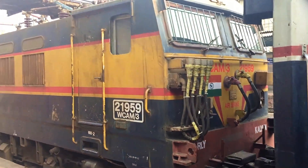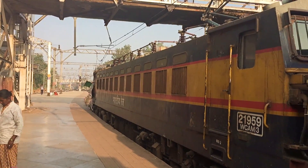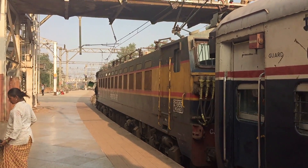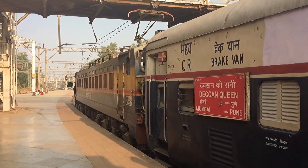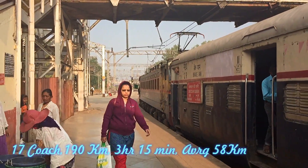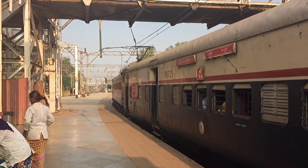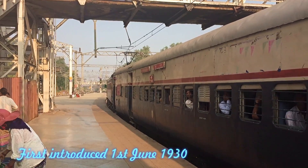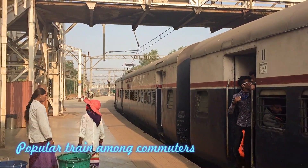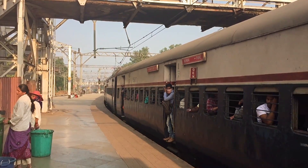The Deccan Queen, as you all know, is a premium intercity train, now departing from Lonavala on its way down the Borghat towards Mumbai CSMT. It will not stop at Karjat. It is a 17-coach train covering 190 kilometres in 3 hours 15 minutes at an average speed of 58 km/h, and is very popular among commuters on the Mumbai–Pune section.